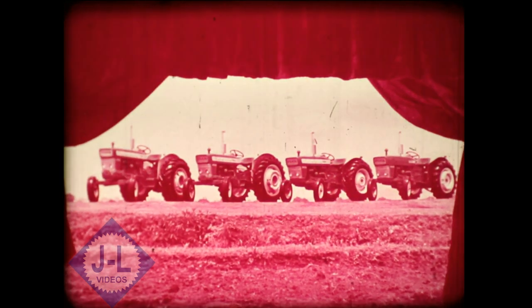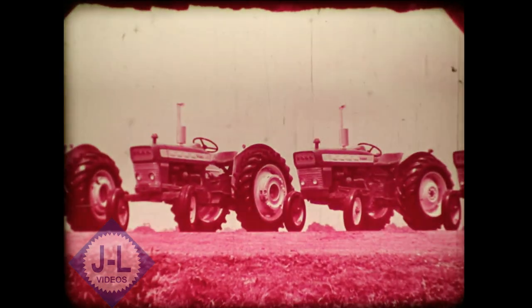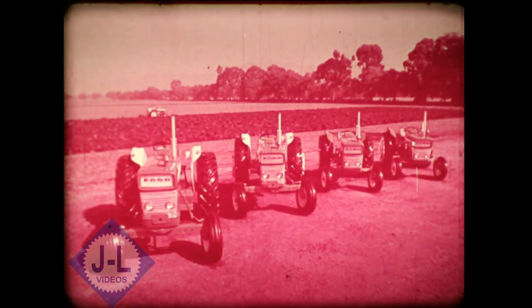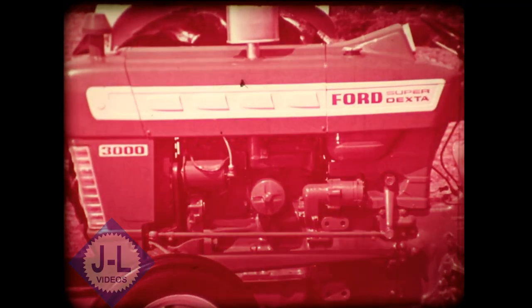All new, completely new, new size tractors from Ford. A full range of power in four all new tractors, including the new Super Dexter 3000.